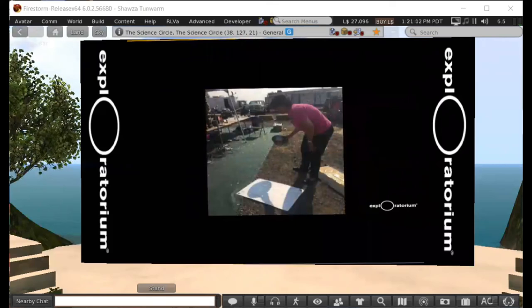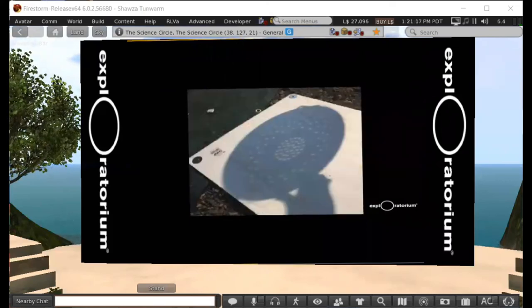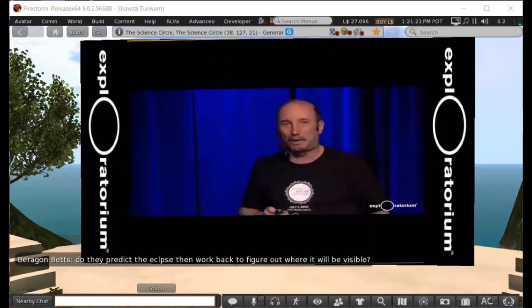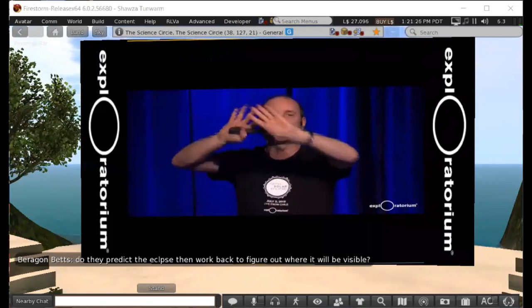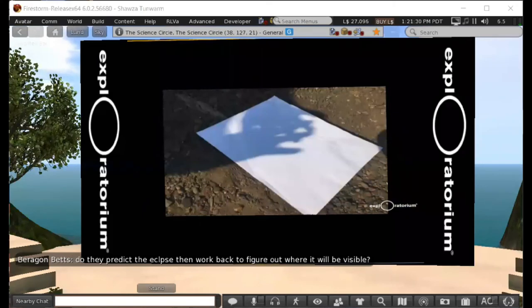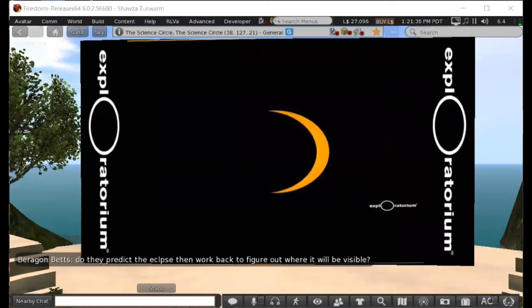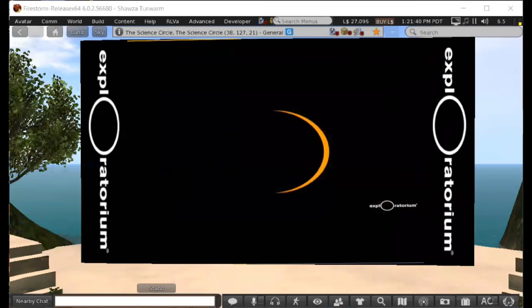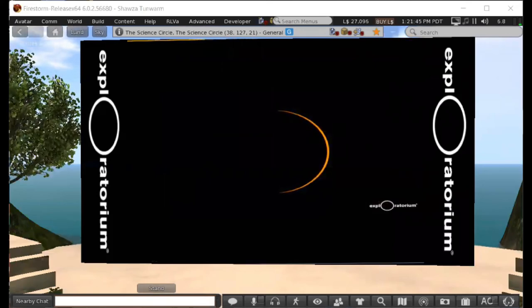You can use a colander — every hole makes a tiny image of the sun. Or you can cross your hands to make pinholes between your fingers, which also create little images of the sun. As we get further and further into the eclipse it gets darker and darker. You don't really notice it until about 75% coverage, then you can actually watch the environment get darker, feel the temperature change.